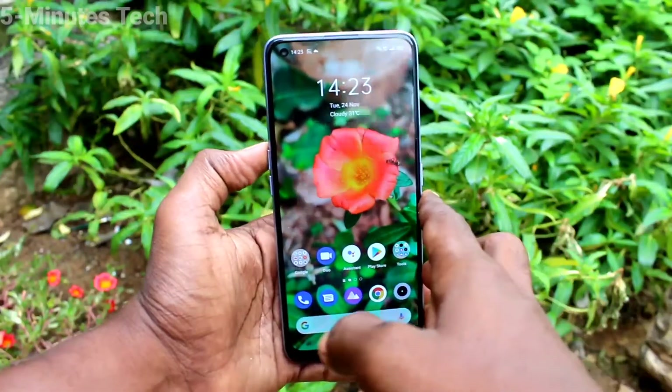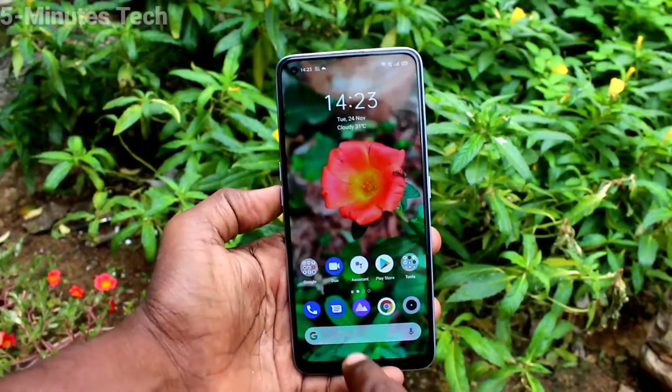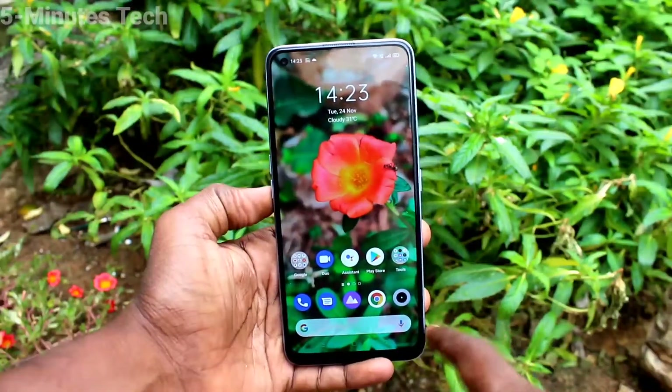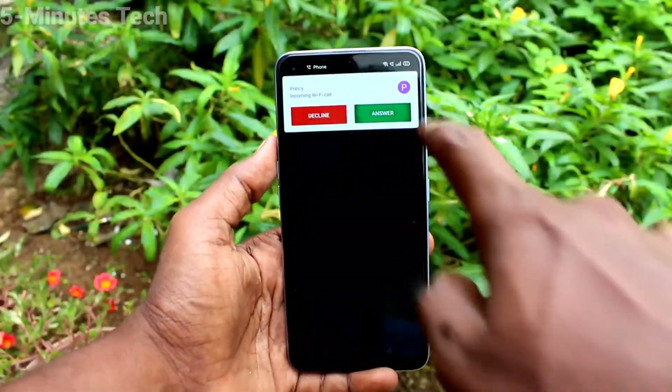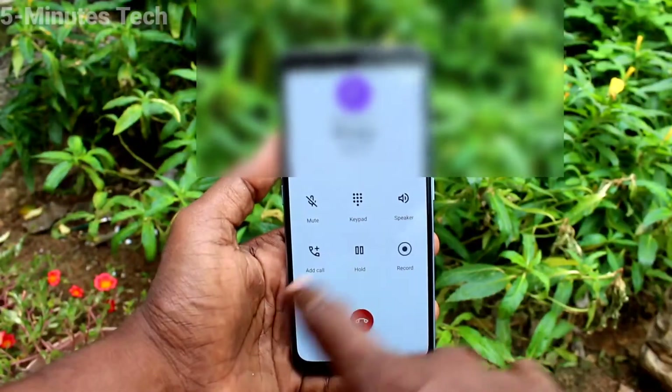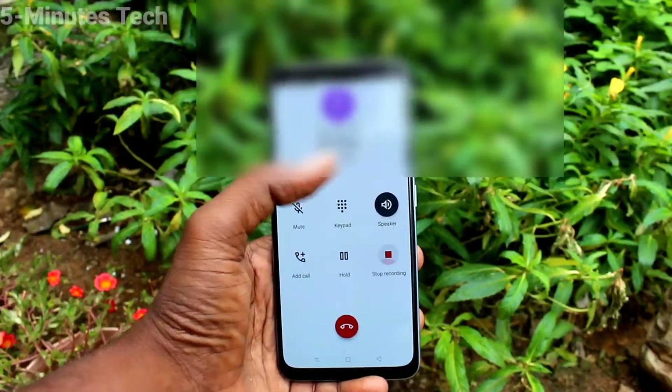Hi friends, this is Fireman Stuck YouTube channel. Here is the Army 7 Pro smartphone. In this video you will learn how you can set automatic call recording in your phone. On the Army 7 Pro, if you receive an incoming call, you can record it — just click on answer and then click on the record button, but it will be notified to the opponent.